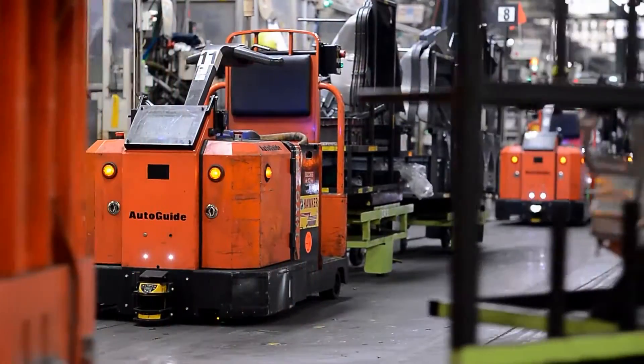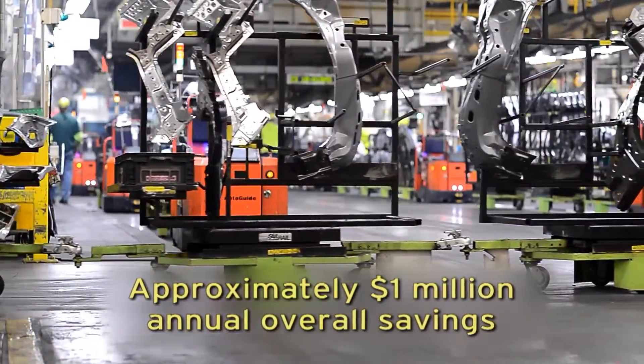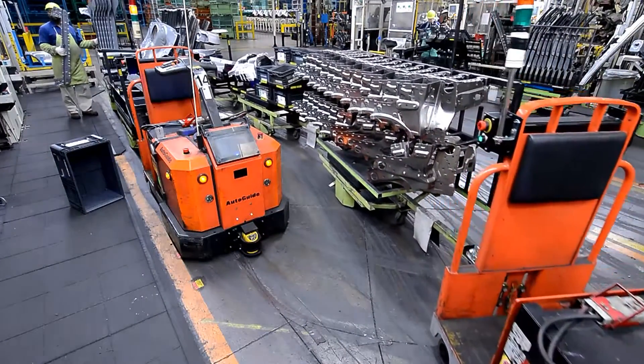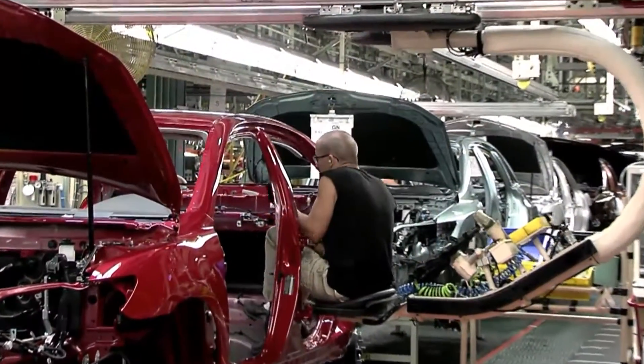Through the implementation of these AGVs, TMMK realized an annual overall savings of approximately $1 million. This has been considered a great success in exploring and implementing new technologies, and TMMK is already looking at how to leverage AGV technology in other parts of the plant.